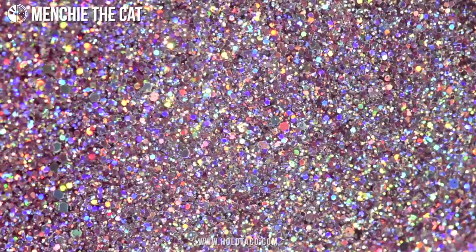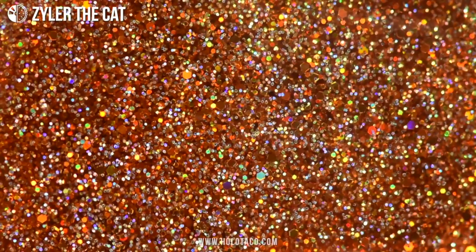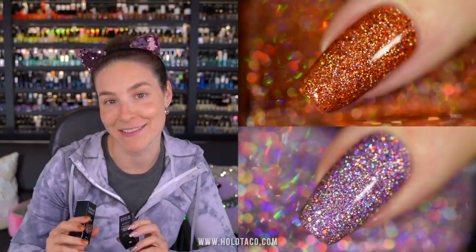Menchie the cat is a twinkling baby pink holographic glitter polish that is as sparkling as her sweet personality and as pink as her nose. And then we got Zyler the cat — a rich rusted orange holographic glitter polish with moody, fall pumpkin spice vibes, just like Zyler's temperamental catitude. Together they make a kitty cat, which is why you need to get both. Both polishes are made in Holo Taco's full coverage holo glitter formula, first developed for the last holiday collection, jam-packed with three different sizes of holo glitters for full maximum coverage.